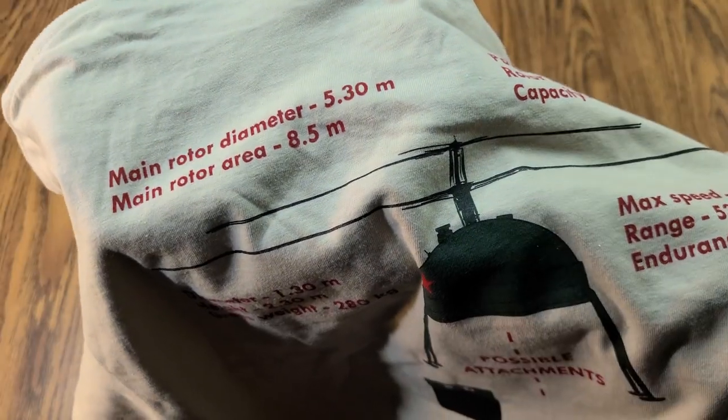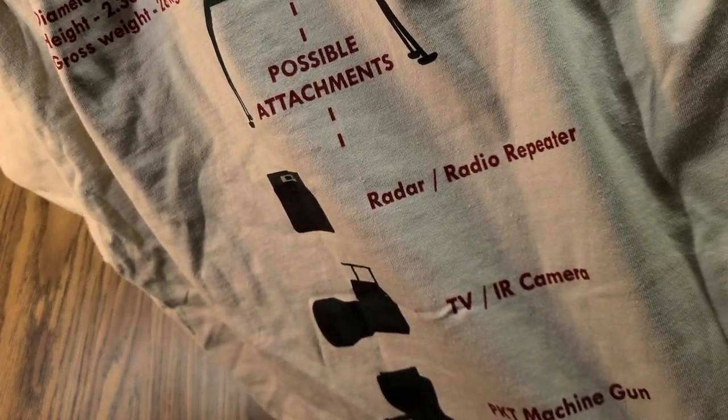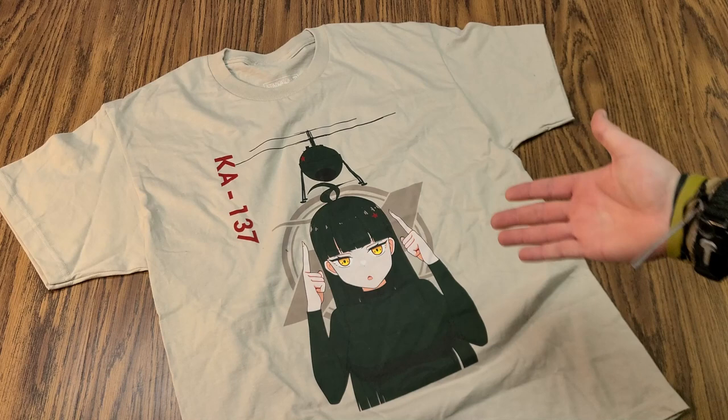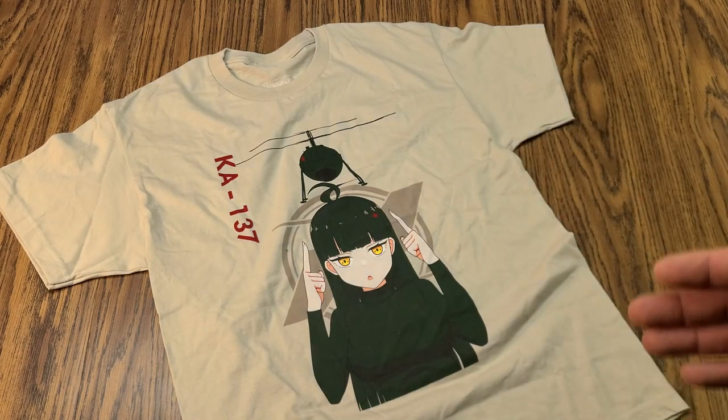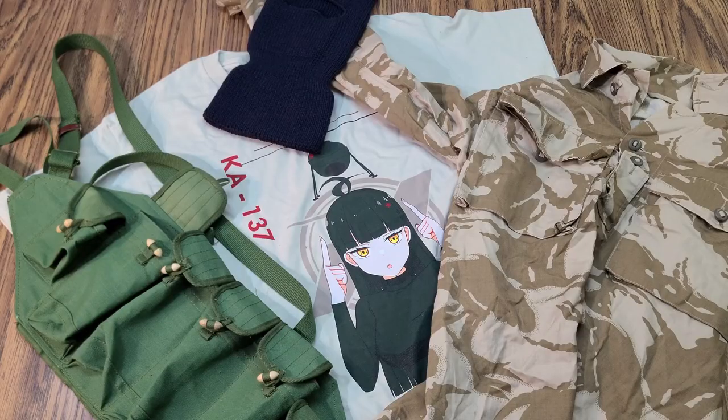The anime waifu shirt gives you a little description of everything going on — it's actually pretty cool. Most people would not understand, but I am always down for a good waifu t-shirt. It tells you all the features of the drone itself, and then you've got your cute anime chick on the front to let everybody know that you don't talk to real girls.